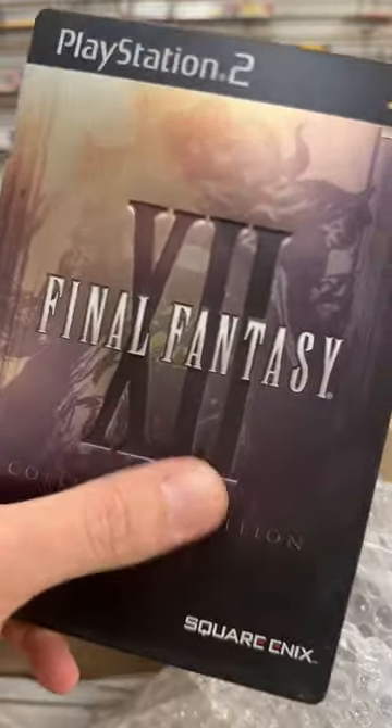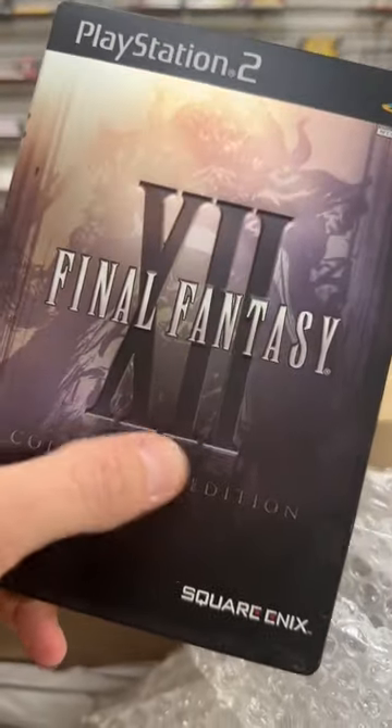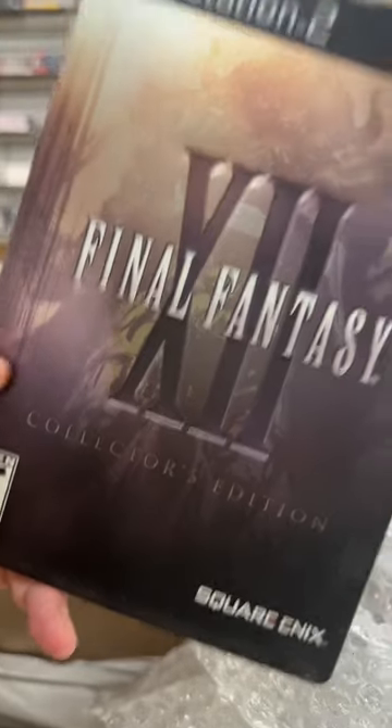Final Fantasy XII 10-1 / 1-2 Collector's Edition. This is a steelbook version — check that out.